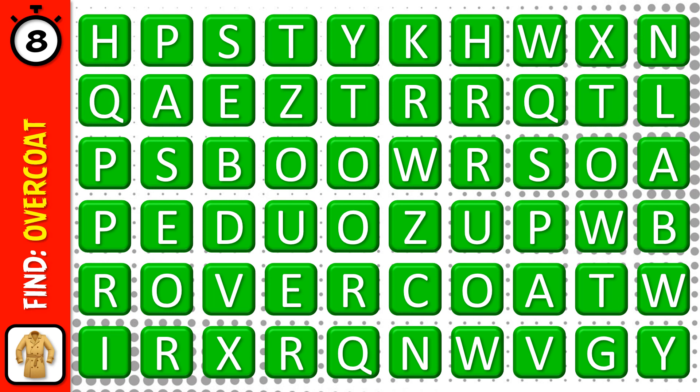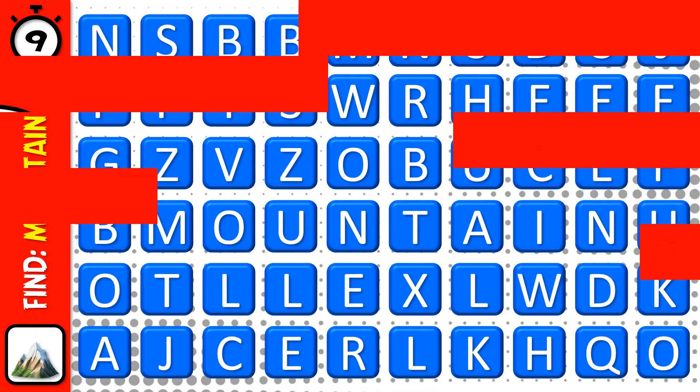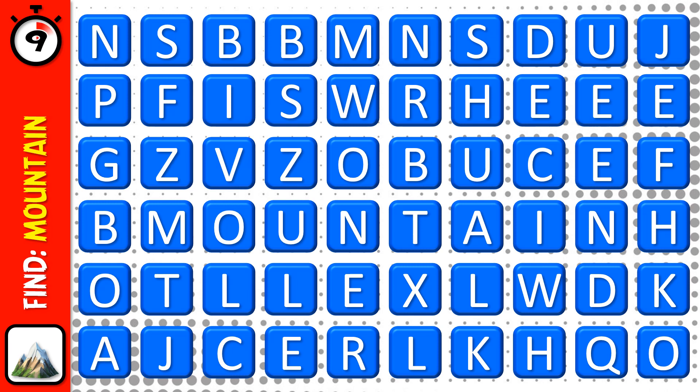Number 8. Number 9. Here's the last one, number 10.